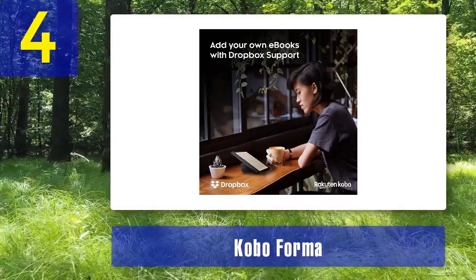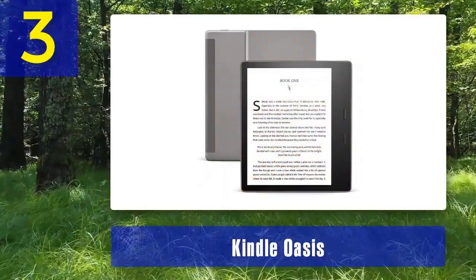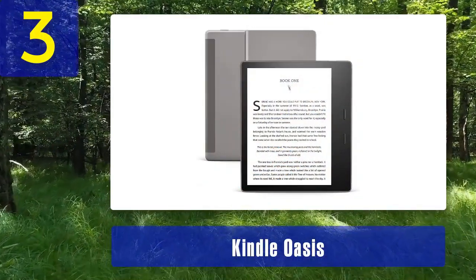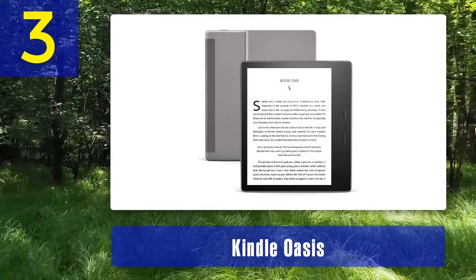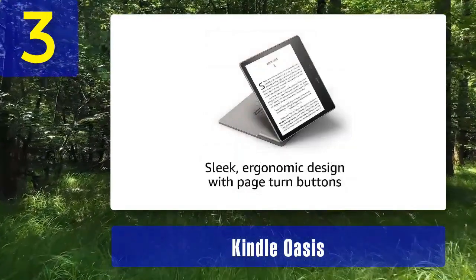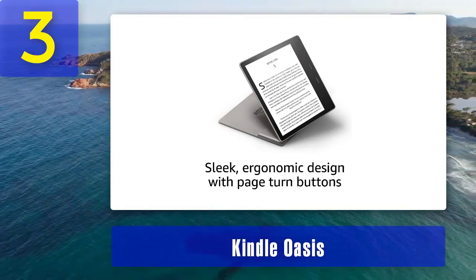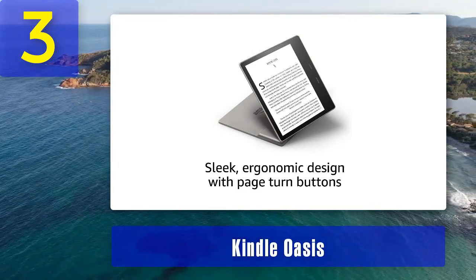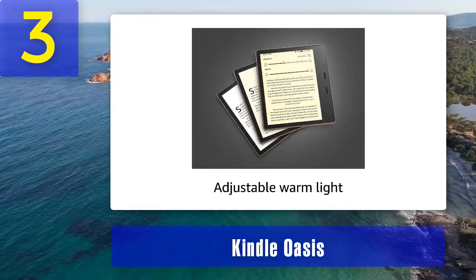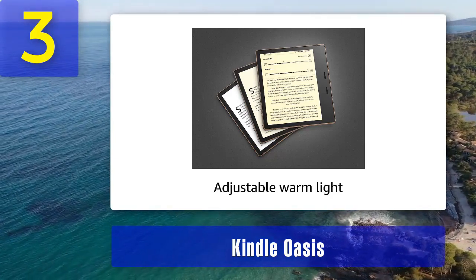Coming in at number 3: the Kindle Oasis. The Kindle Oasis is Amazon's premium e-reader and is well suited for reading PDFs among other formats. It features a larger 7-inch e-ink display with a resolution of 300 PPI. This larger screen size provides more screen real estate for viewing PDFs, which is particularly advantageous for documents with intricate formatting or images. The Oasis comes with an adjustable warm light in addition to the standard front light.